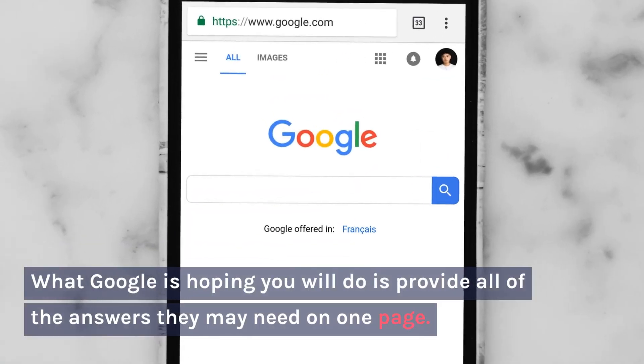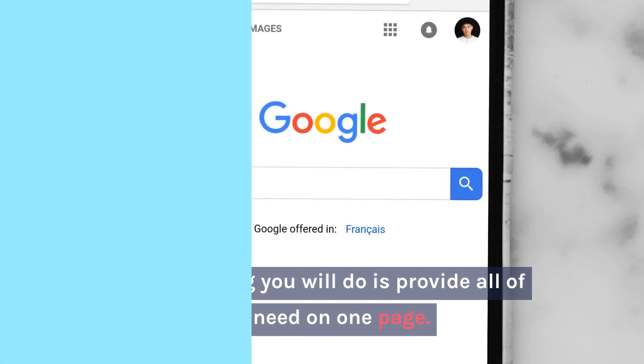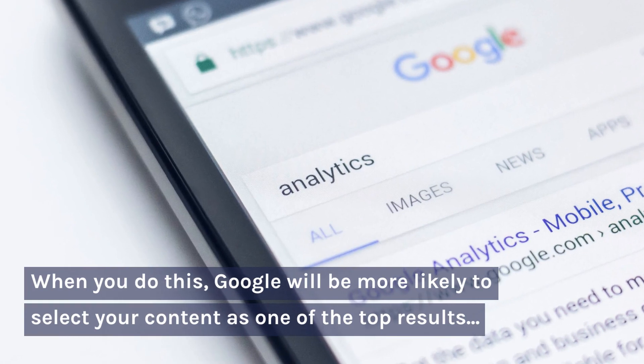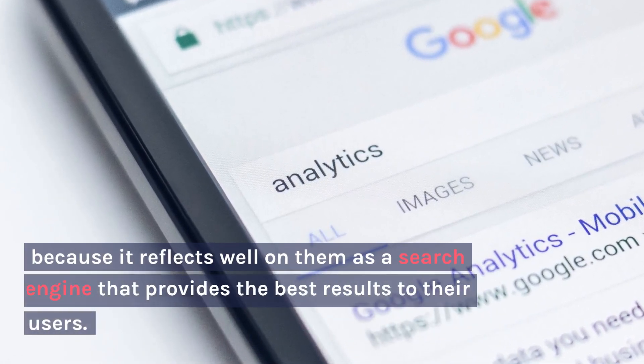What Google is hoping you will do is provide all of the answers they may need on one page. When you do this, Google will be more likely to select your content as one of the top results because it reflects well on them as a search engine that provides the best results to their users.